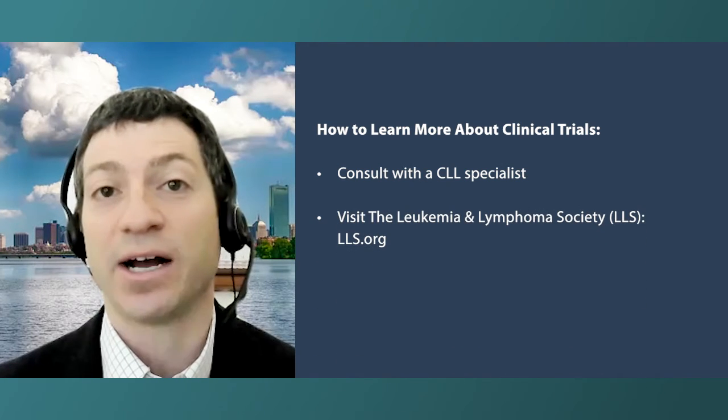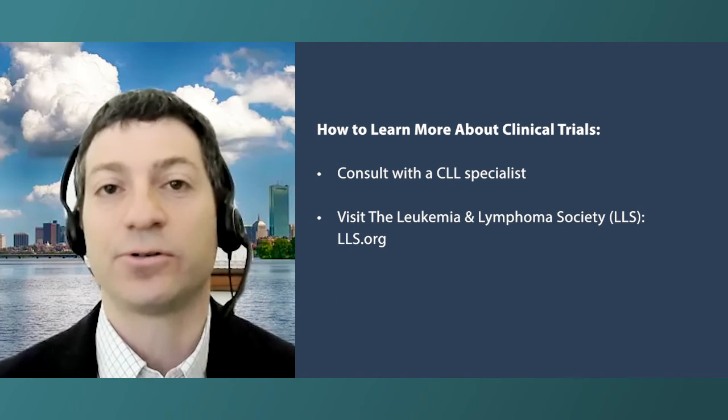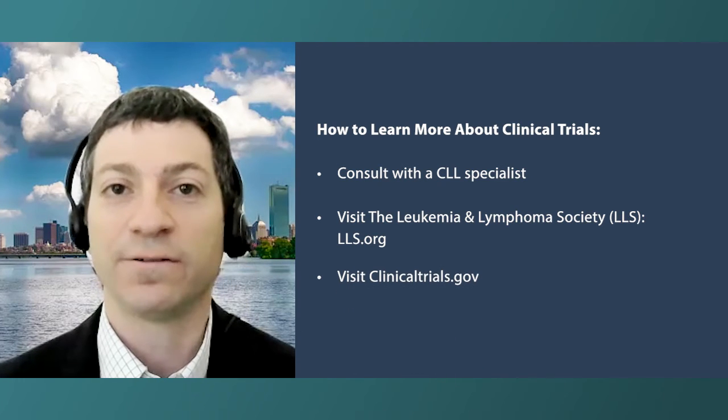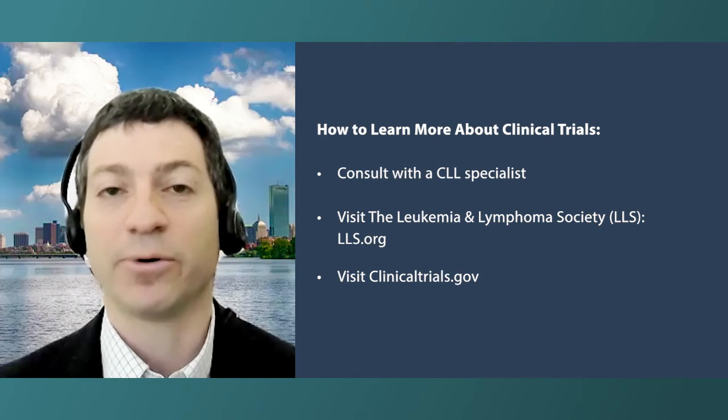There's also a great resource through the Leukemia and Lymphoma Society where they can help navigate patients towards specific trials that may be applicable to them. There's also a website called clinicaltrials.gov — it can be a little challenging to navigate if you're not familiar with it, but it's actually pretty straightforward. You can put in the disease and look at different trial options based on different drugs, and they'll list the eligibility criteria. Patients can begin to identify whether they may be a candidate, though you really need to partner with an investigator on the trial to confirm that.